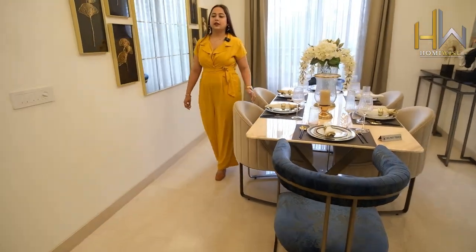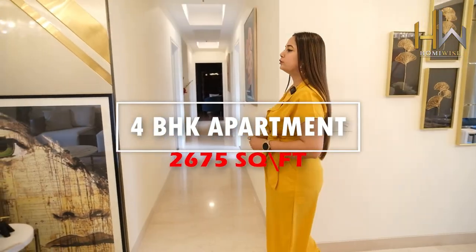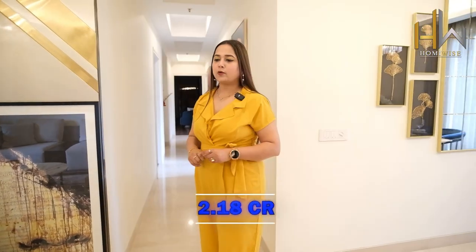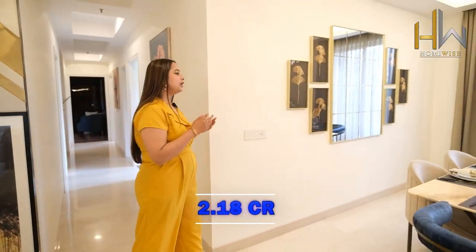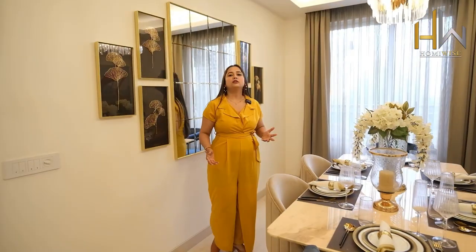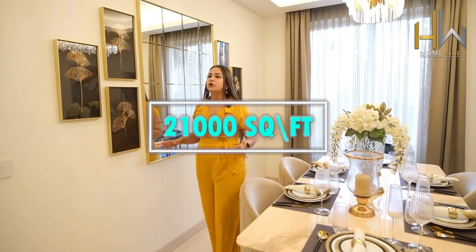Talking about the sizes and prices of the project — the 4 BHK size is about 2,675 square feet and pricing is starting from 2.18 crore. In this project they are providing a huge clubhouse of approximately 21,000 square feet with all huge amenities required for daily life, like sauna, spa, and everything — world-class amenities in the 21,000 square feet clubhouse.